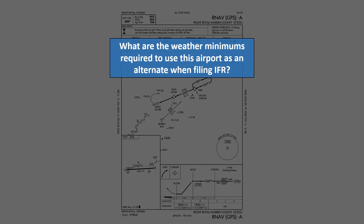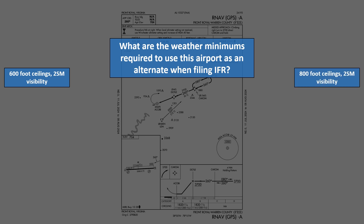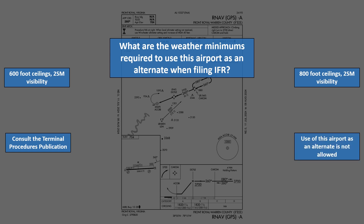For the next question, what are the weather minimums required to use this airport as an alternate when filing IFR? 600-foot ceilings and 1 statute mile visibility, 800-foot ceilings and 1 statute mile visibility, consult the Terminal Procedures Publication, or use of this airport as an alternate is not allowed?